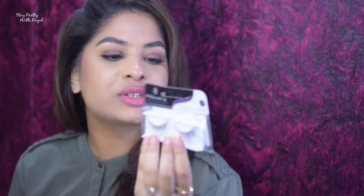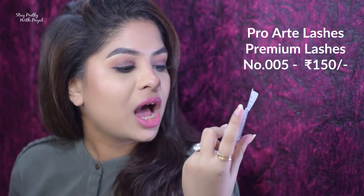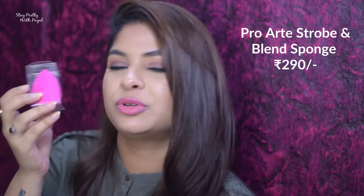Talking about this particular haul, there's nothing specific — it's more like skin, makeup, as well as hair. So let's dig into the products. The very first product I got from the pouch is a lash, and this one is from the brand Pro Arte — the MRP is 150. I was looking for something quite natural, but I don't think it is; I've found that lashes that aren't too long in length work better for me, so I'll still give it a try.